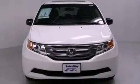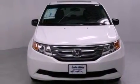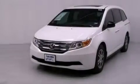With an EPA-estimated rating of 27 miles per gallon on the highway, fuel efficiency is still high on the list of priorities.